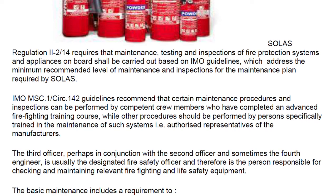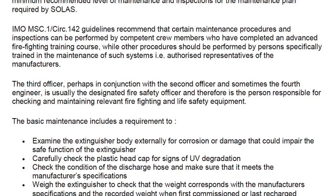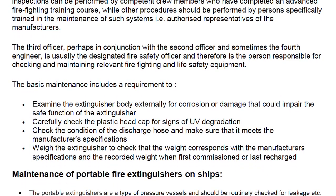The third officer, perhaps in conjunction with the second officer and sometimes the fourth engineer, is usually designated as the fire safety officer on board, and is therefore the person responsible for checking and maintaining relevant firefighting and life-saving safety equipment.